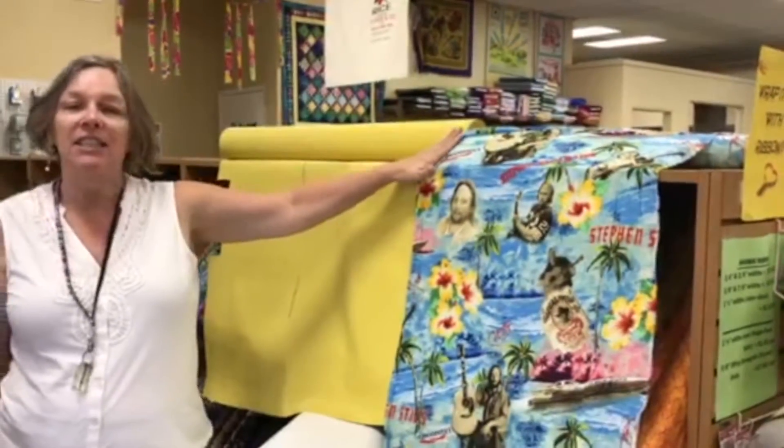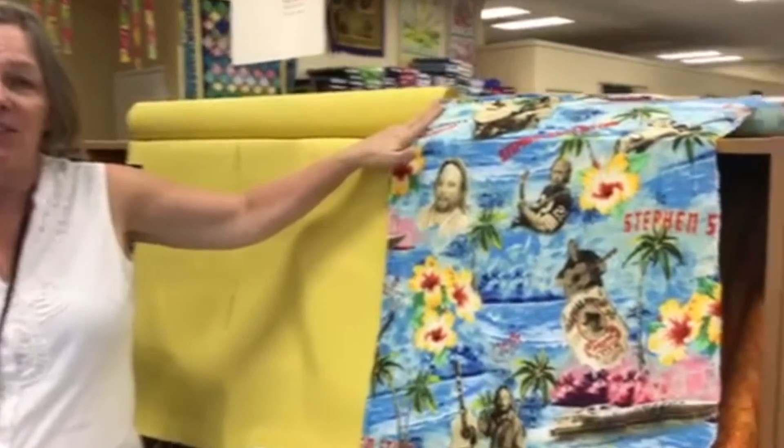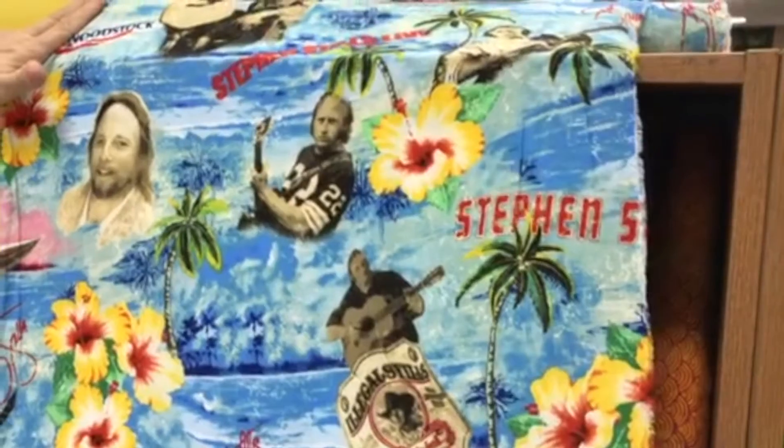Here we have our Stephen Stills Rayon. Doesn't everybody want an Aloha shirt with a picture of Stephen Stills on it? Well, for what it's worth, if you don't know who he is, you can look it up online.